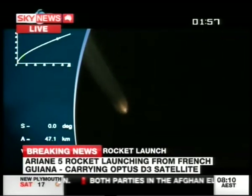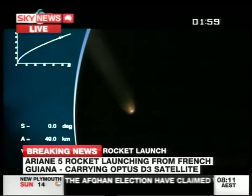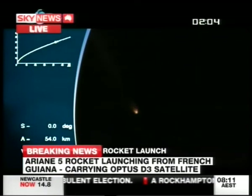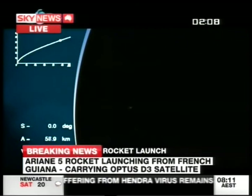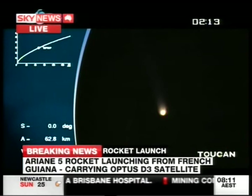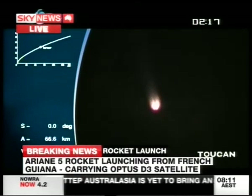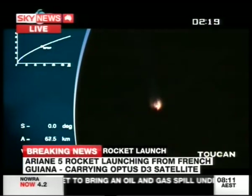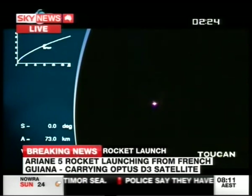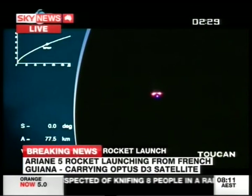You see the one down the bottom there — that's the altitude, 50 km, 51 km altitude already. At the time the solid rocket boosters fall off, in about 15 seconds, it'll be about 68 km altitude and already going almost 2,000 km per hour. There go the boosters falling off — see that? Yeah, there it is. They've done their job, they've burned out, and now they're just falling off.